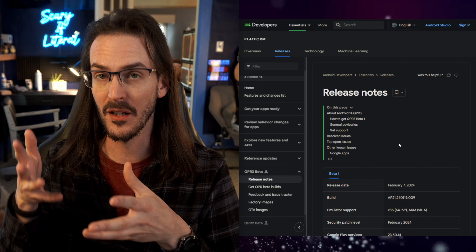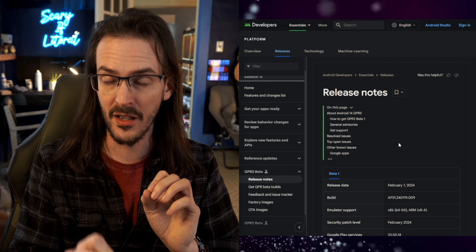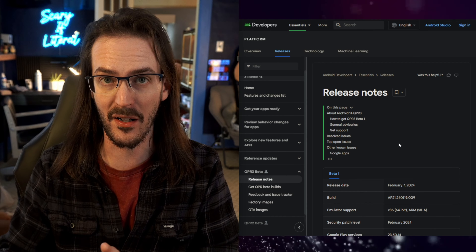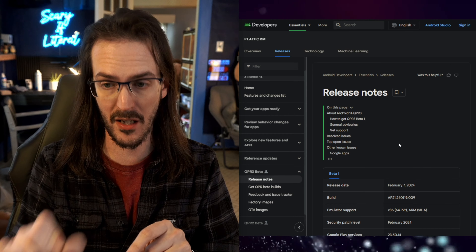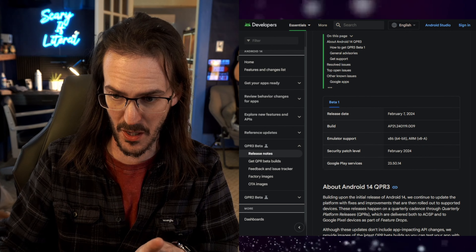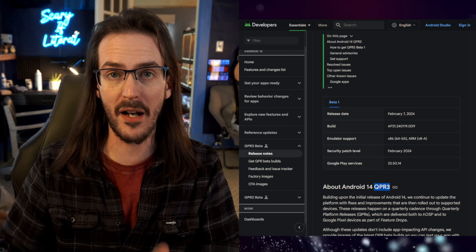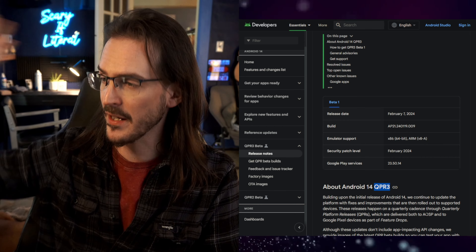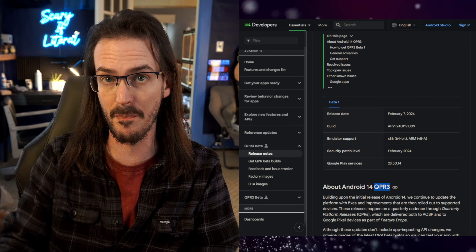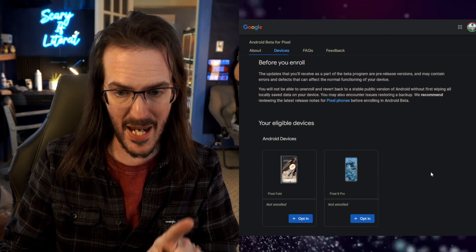The first thing I need to tell you right now: if you are on QPR2 beta — whatever version it might be — it does not matter. If this update pops up and tries to download and it says QPR3, and you want a chance to get off the beta, do not install it. If you install it, you are in the next beta round until this is done — likely two or three months down the line, if not longer.